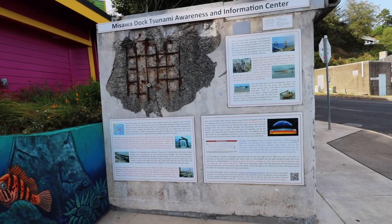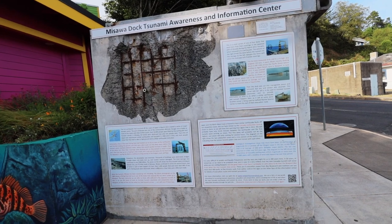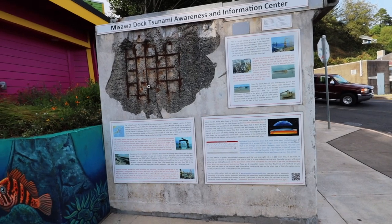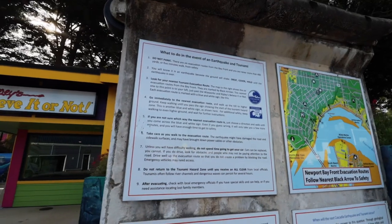There's so much more information about tsunamis here. Right here we find this piece that was actually a piece of a dock, and you can see it is pretty worn as a result. It tells the entire story of the tsunami, but how does that apply to us here in the states when we see tsunami signs? Well in fact they do have some information here.